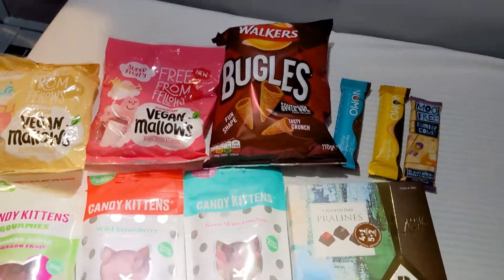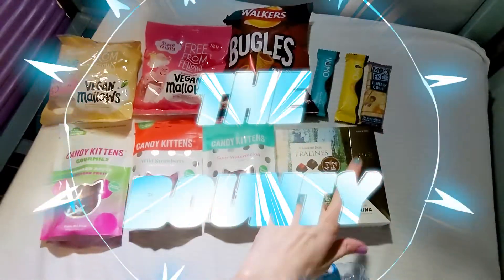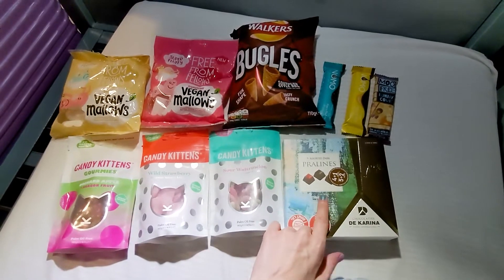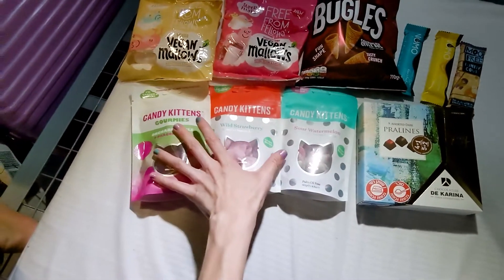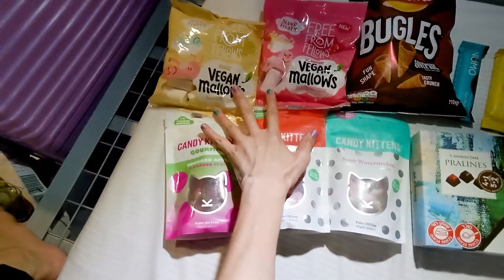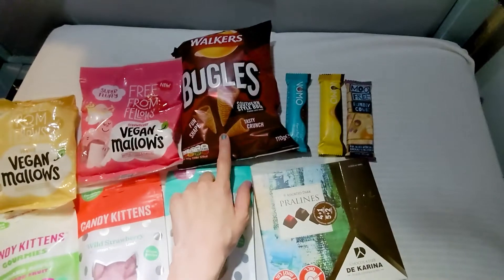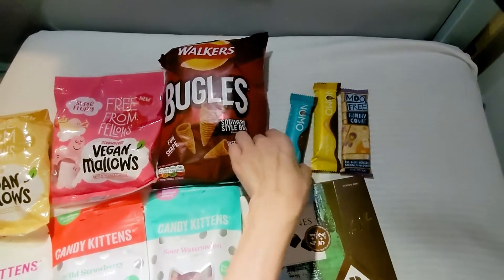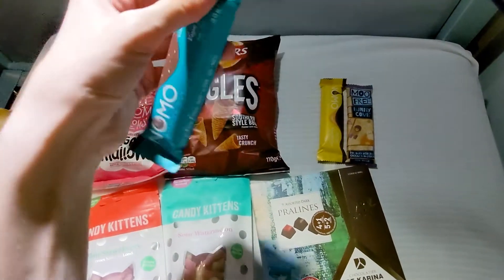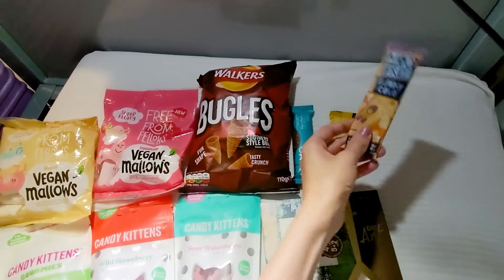So here is my haul from today. One that I got from the Duty Free - the Perrinium that carries my name, the Carina. All of the vegan Kittens. Those two vegan marshmallows - strawberry and vanilla. This barbecue corn fries. And those chocolates - Mono brand, I think I saw this brand before.